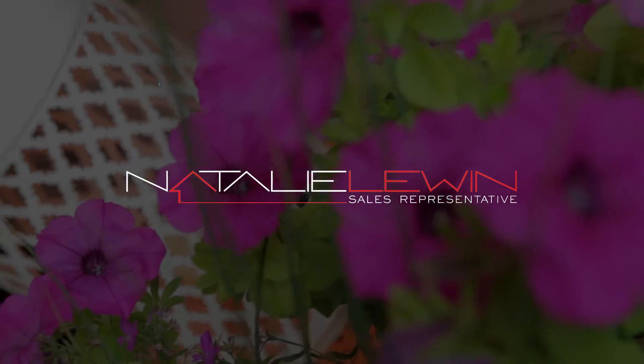Hi, Natalie Lewin from RE-MAX Hallmark, and I'd like to take you through my newest listing at 86 Sherwood Park in Vaughan. So come on, let's take a look inside and see what this beauty has to offer.